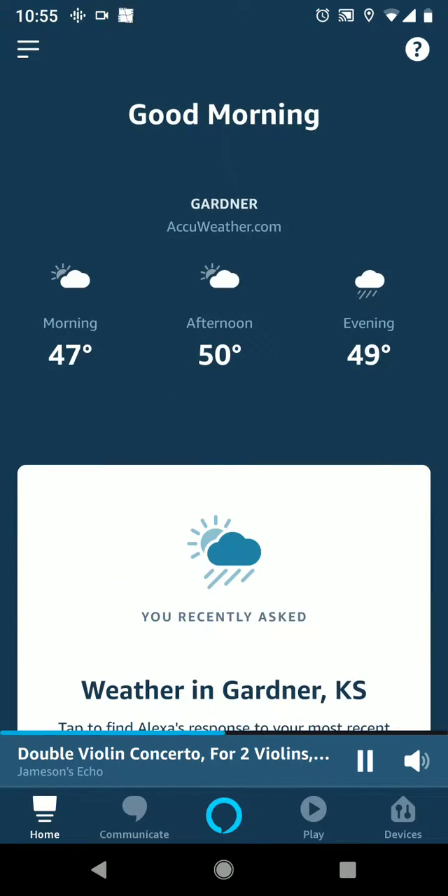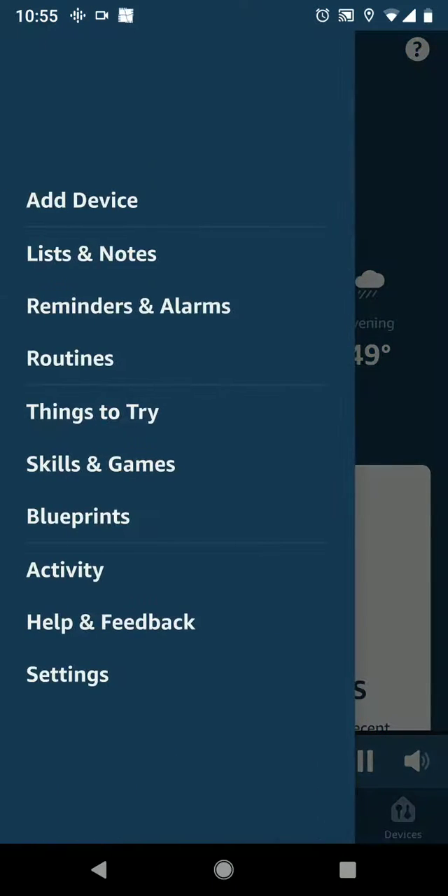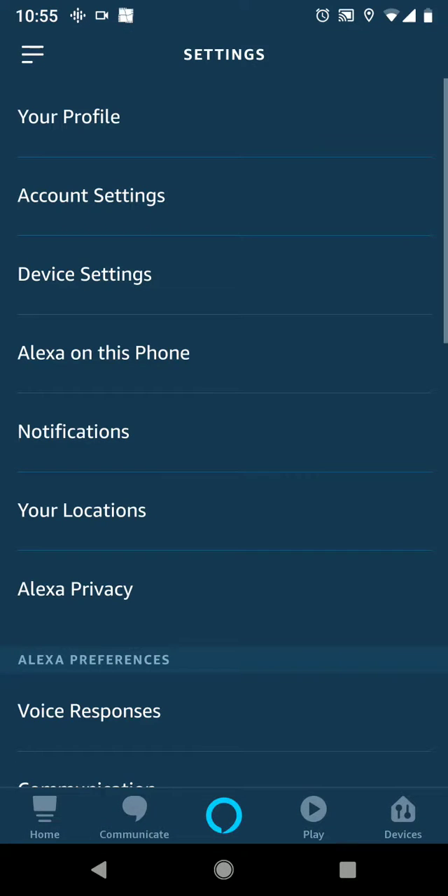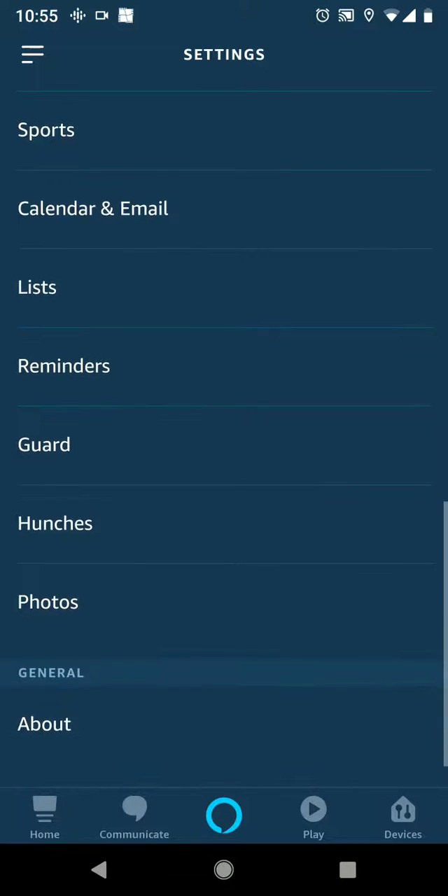So today I'm going to walk through how to change that. The first thing you're going to do is click up here on the top left. You're going to scroll down to where it says Settings, click on the Settings tab, and then go all the way down to where it says Music.